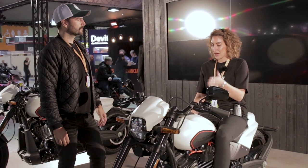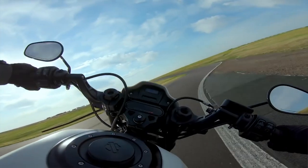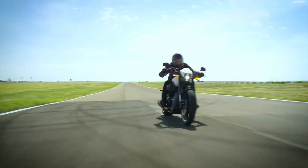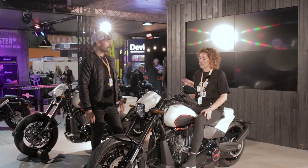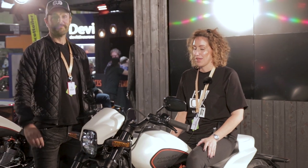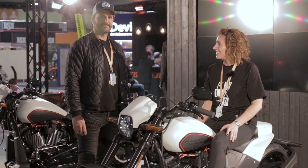I think if we went out and test rode these, they would be a lot of fun. I've got a couple of friends who have test ridden these and said they are awesome. Maybe at some point in the future we'll get the chance to have a go. We'll keep looking around and do a follow-up.